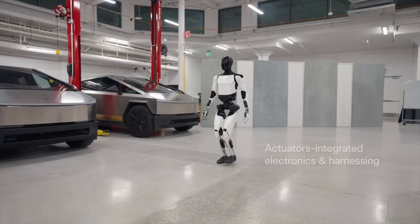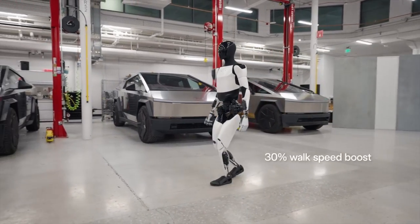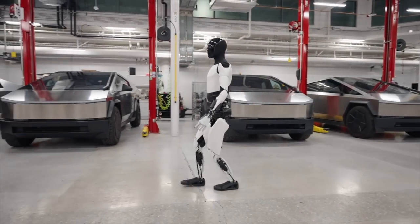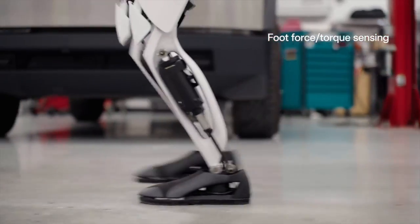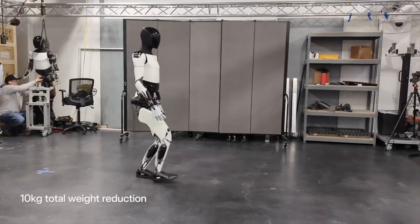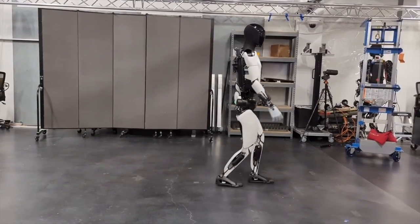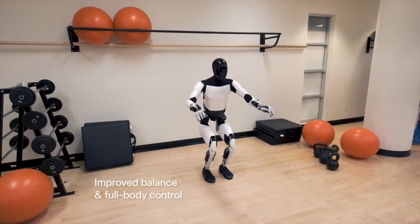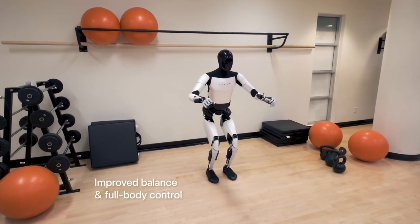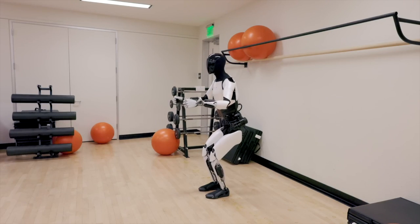Tesla's ambitious vision extends beyond factory automation. The Optimus Gen 2 is designed with the potential for domestic applications as well. Think of it as a tireless helper that can tackle everything from cleaning the house to mowing the lawn. With its advanced senses and motor control, Optimus Gen 2 could become a valuable extension of the human workforce, freeing us up for more creative and strategic endeavors.